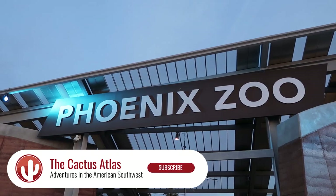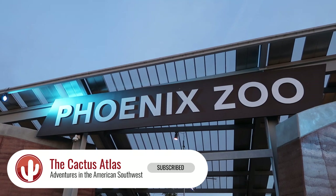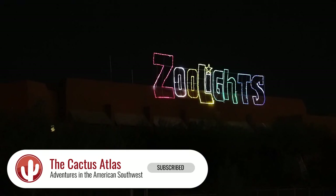Hey! Glenn and Amy with the Cactus Atlas here. We are in Phoenix, Arizona today at the Phoenix Zoo for the 2020 edition of Zoo Lights. We want to take you along with us, but this is the first time Amy and I have ever visited this. Ever! So you're gonna see our first impressions of this — it's been a long time coming so we're just gonna jump right on in.